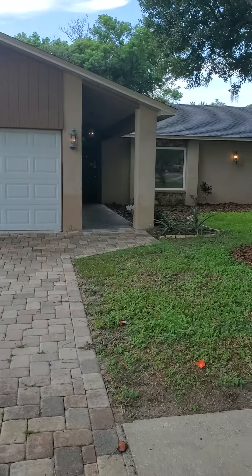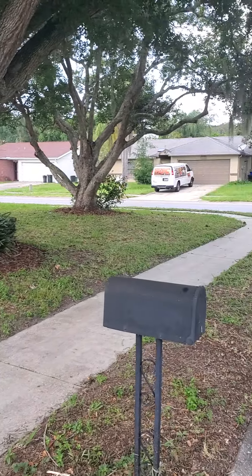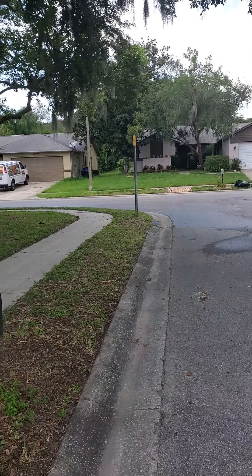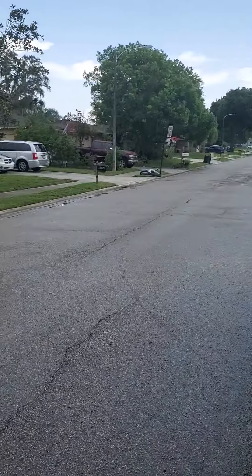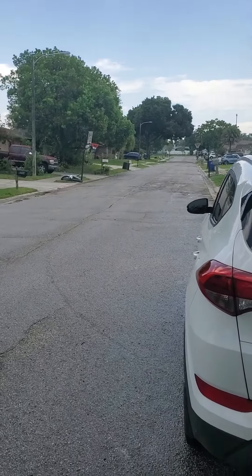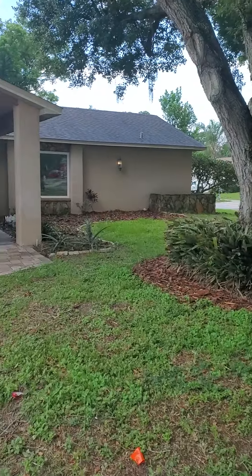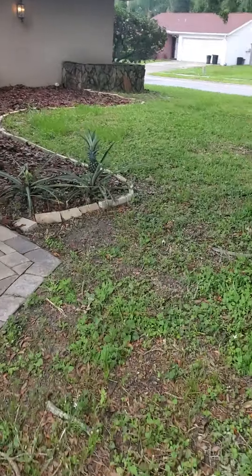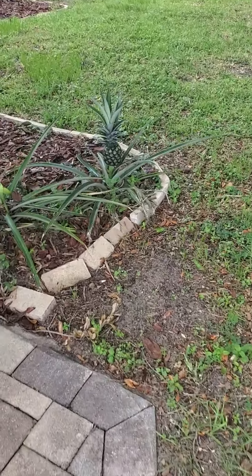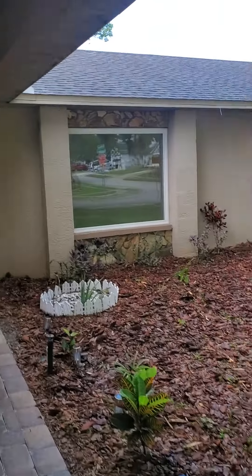Okay, here we are at the house on Pepper Ridge. Nice large corner lot, got a lot of trees in the yard — nice shade. It's a quiet, dead-end street so no through traffic, which is good. And if you can make it out, there's a little pineapple growing, which is kind of neat. Let's get inside and take a look.